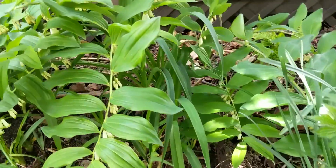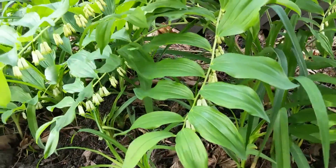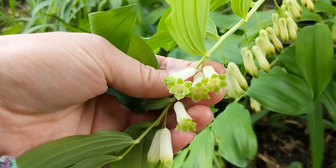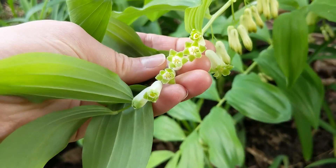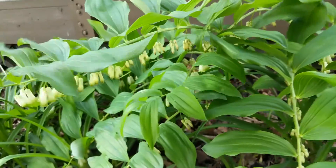Over here we've got the Solomon's seal, which is also in bloom now. A couple of weeks ago in my last video it wasn't in bloom yet — look at that, isn't that cute? They're so pretty. I really like how tall they get — they're a really awesome dramatic piece in the shade garden.